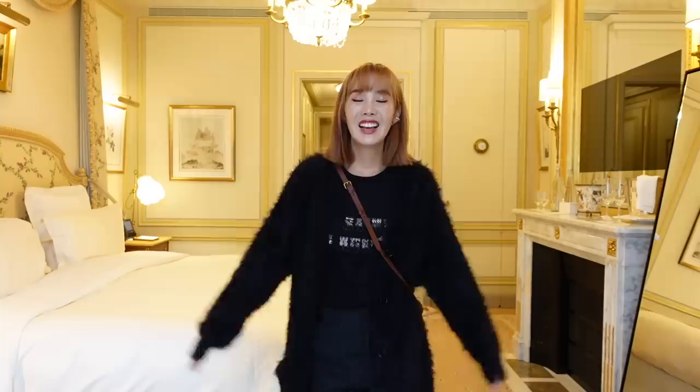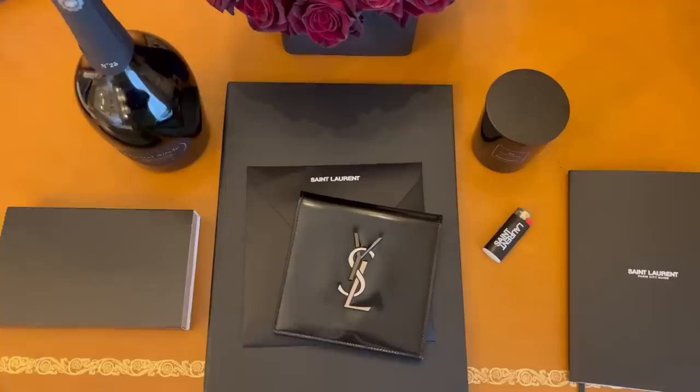Hi everyone! We are back in Paris. It feels a bit strange because I was here like two weeks ago and I'm back for Paris Fashion Week.